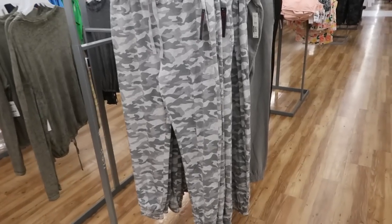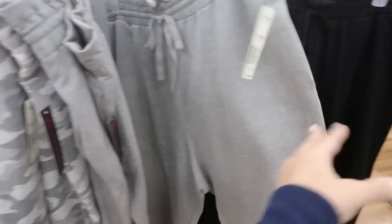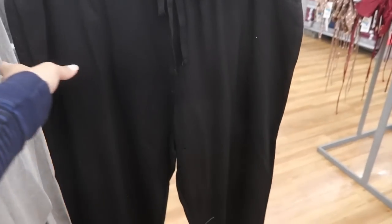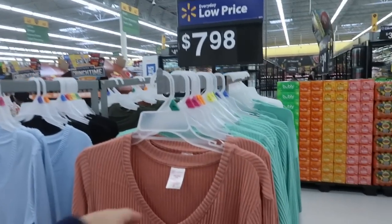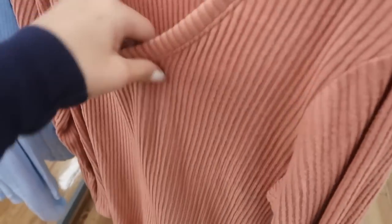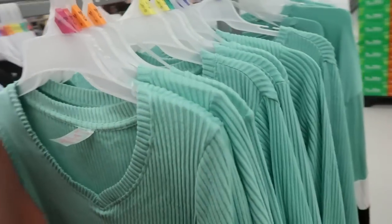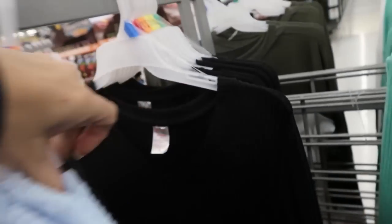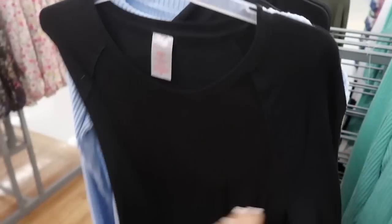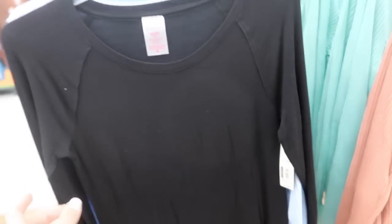I'm also seeing some new joggers from No Boundaries, they're $12.96. They have a gray camo, a solid gray, and a black — not a lot of sizes left in the black, I'm guessing it was popular. I'm also seeing for $7.96 these long-sleeve ribbed, cozy material basics. They come in coral, turquoise, a green, baby blue, and black. They also now have it in black — we saw it in pink and purple in my last video — this is $7.98.